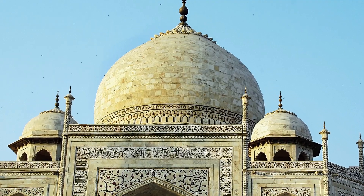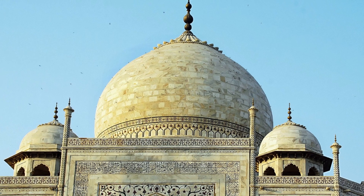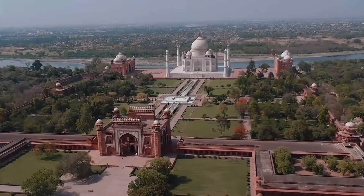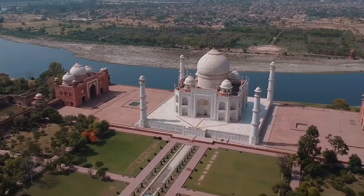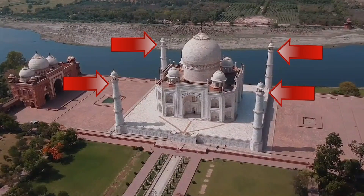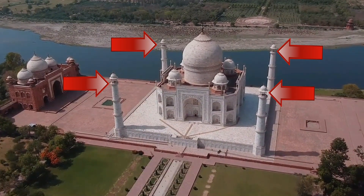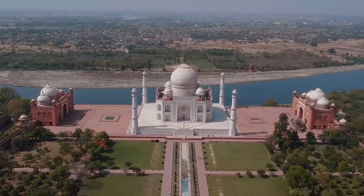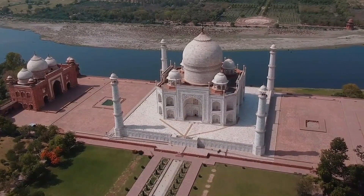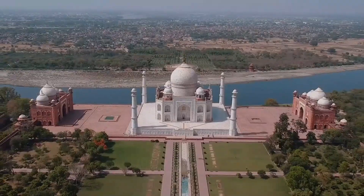Another is its central dome, sometimes called the onion dome, owing to its shape. But the Taj Mahal wouldn't have been complete without the four minarets at each corner. They centre the main building and give it a sense of space, as well as having a practical use in the Islamic call to prayer.